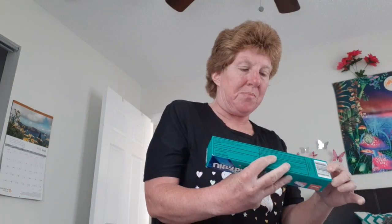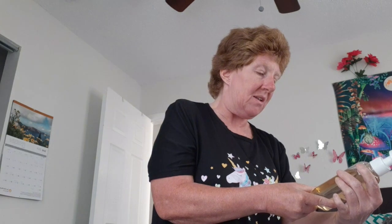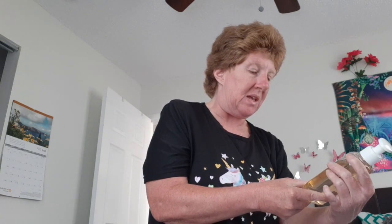I got toothpaste — baking soda and peroxide whitener. Then I got this Yardland daily facial cleaner made with vitamin E for healthier looking skin. I like that.